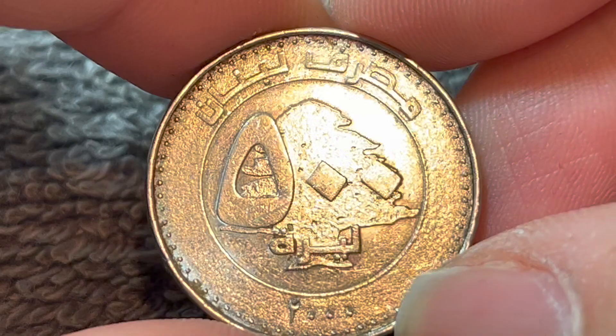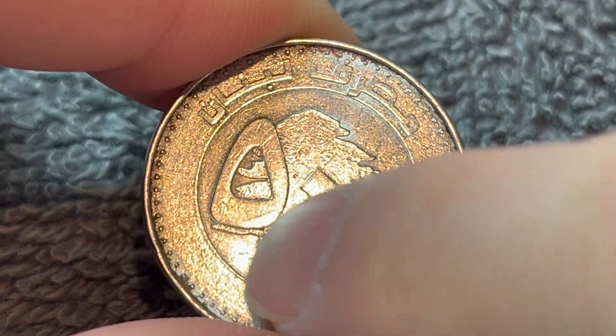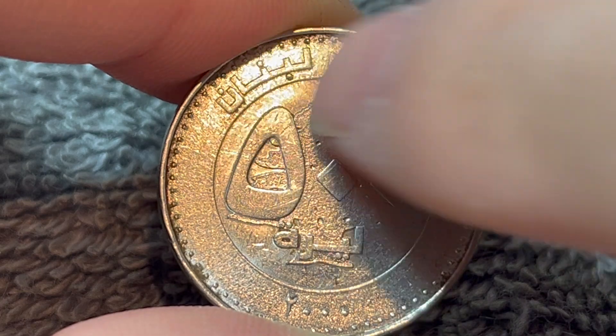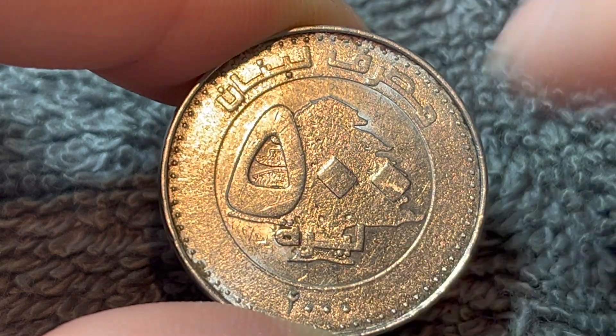On the obverse, we see a cedar tree, the symbol of Lebanon, with Arabic script in the front saying 500 livres, or 500 pounds, 500 lira — whatever you want to call it. There's text across the top saying Bank of Lebanon and the year of mintage, 2000, down below.